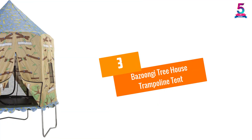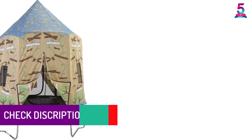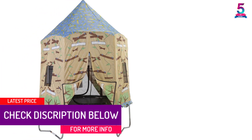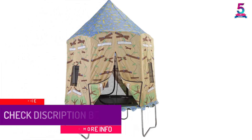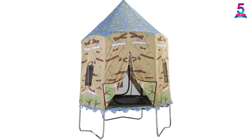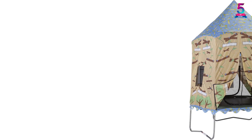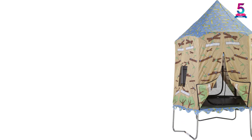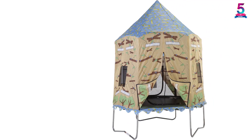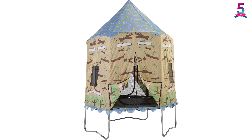At number 3, the Buzoongi Treehouse Trampoline Tent. When it comes to quality, Buzoongi tries to provide you with the very best. The product makes use of special polyester which meets the CPAI standard, so you can let your child play on this without worrying about any toxins. The polyester also helps extend the life of the product. The poles are made of patented G3 fiberglass, so you will not have any issues when it comes to durability.